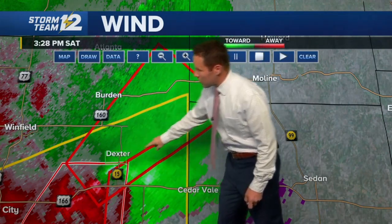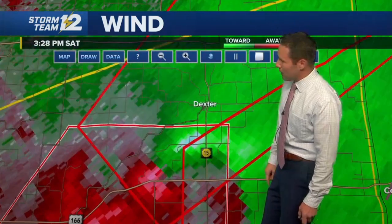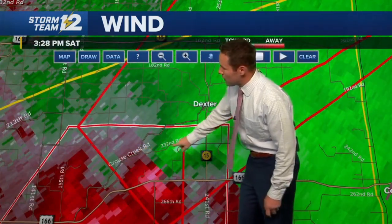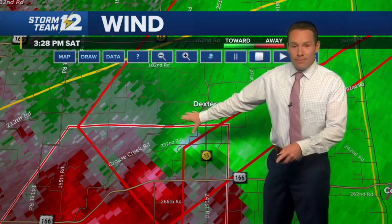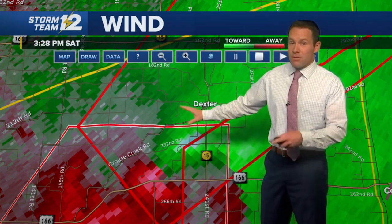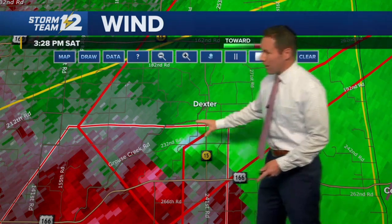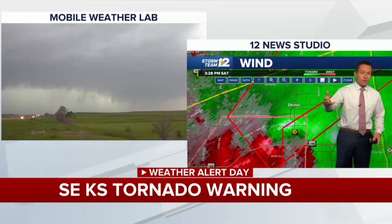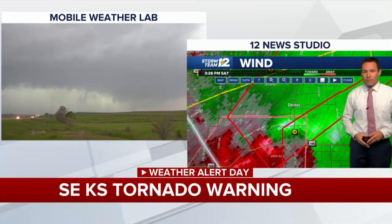Let's reorient and bring the radar back in a little closer. There's Grouse Creek Road, there's 232nd Road. For most of us these are just numbers, but if you live in this area you know exactly what we're talking about. Back to Rodney Price for an update.